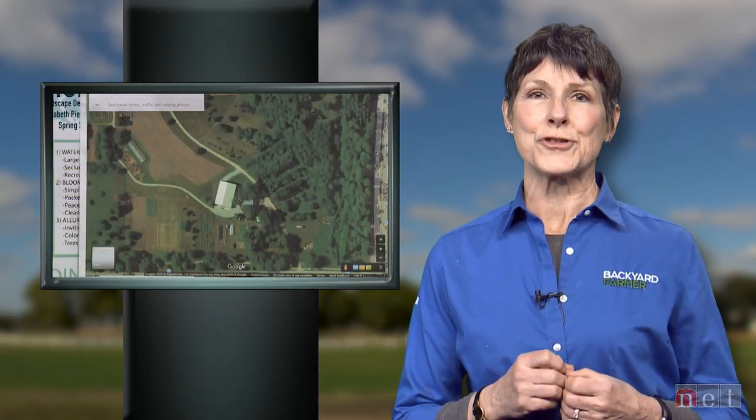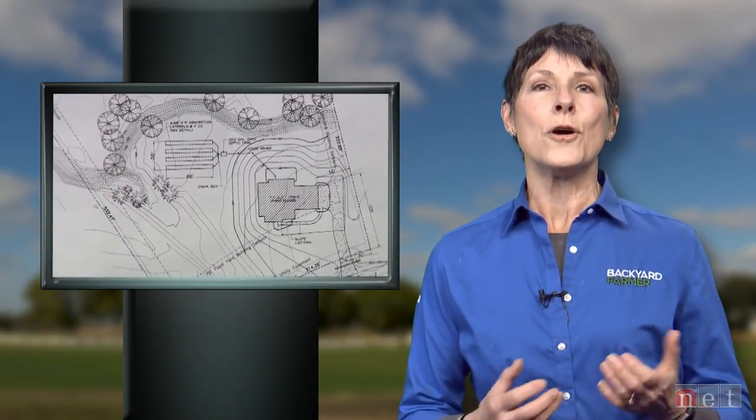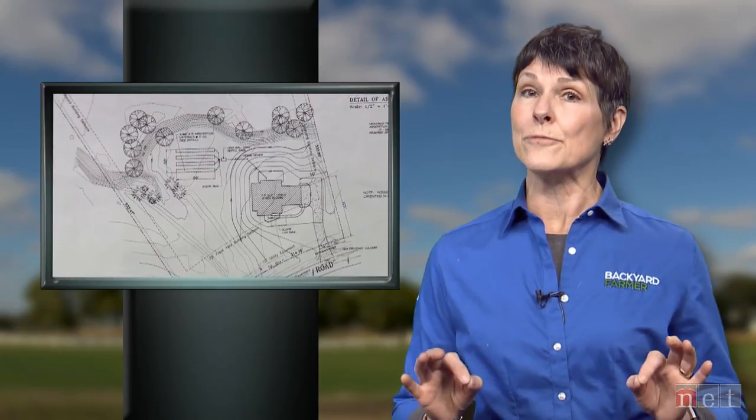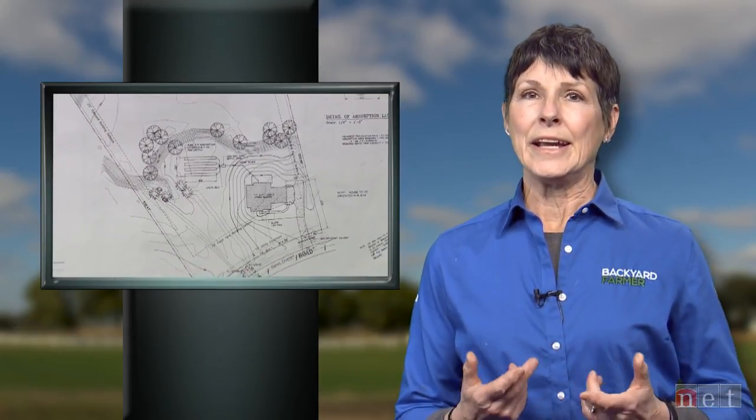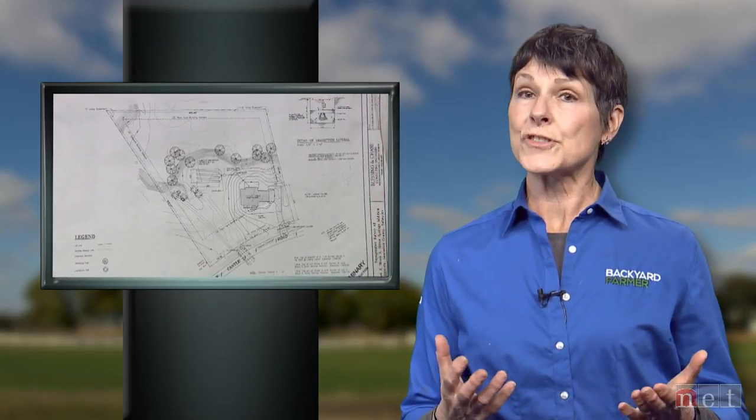If you've seen our program before, you know our Go Gardening features are designed to help those who are just getting started in gardening. We thought to kick off this year we would help those of you who may have moved into a new property. In order to have a beautiful and vibrant outdoor living space, you first have to know what you have to work with, and that's the topic of this week's Go Gardening.